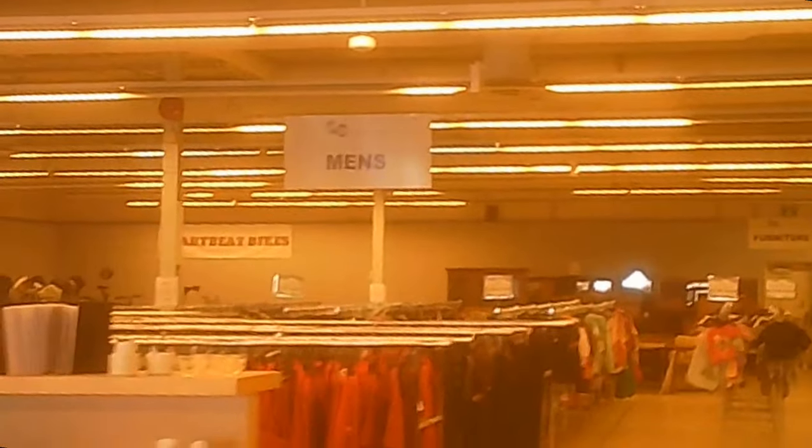It looks like this was some sort of big box store at some point. The cafe is down at that end, and they have these vignettes on the right-hand side as you enter. One seemed to be in the midst of being set up for something new, the next one appeared to have sporting goods, and the next one seemed to have bags.